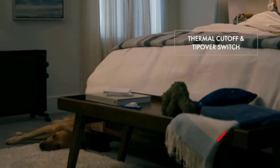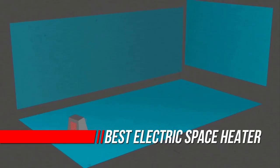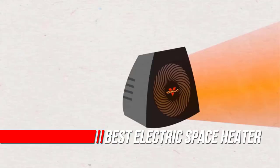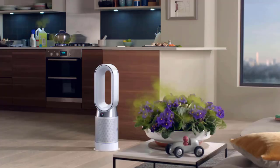Space heaters can be a fast and economical way to warm things up in any room of your house when temperatures dip. They can be a beneficial tool to keep on hand in case of emergencies. These portable devices allow you to bring an effective boost of heat where you need it, indoors or outdoors.